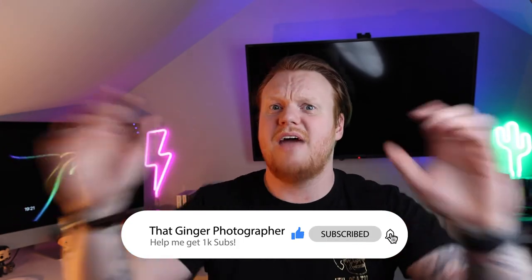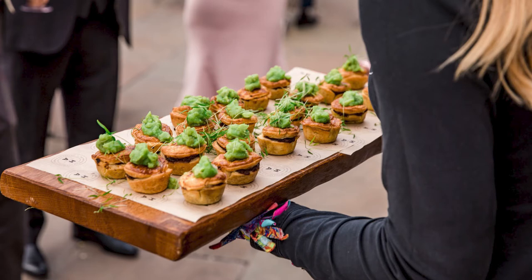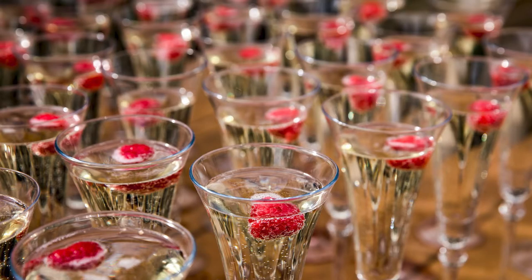Wait until the bridesmaids, groomsmen, and parents have exited, then sneak into the line and exit with them. Outside there'll be canapes and drinks, and you don't want to miss photographs of the couple having a drink and receiving congratulations from parents and grandparents. Don't get stuck at the back of the queue — remember you're the photographer, so push past everyone, hold your camera up, and get out there.